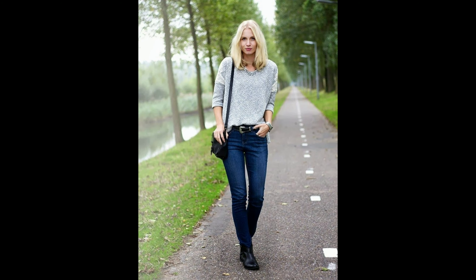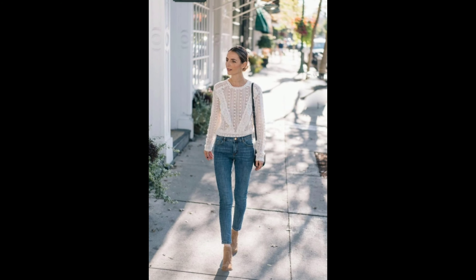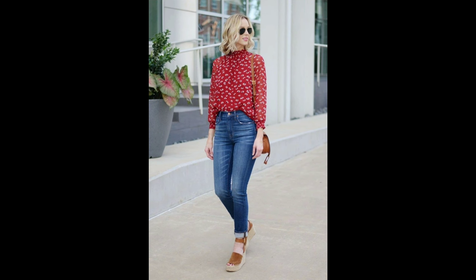Hi everyone, welcome back to another girls' fashion review. Today's video has a lot of beautiful girls and stylish summer dressing ideas. Many girls are confused about how to style top and bottom combinations, so you can take full dressing ideas from today's video and try them in the summer season. We have a lot of different top and pants design reviews.